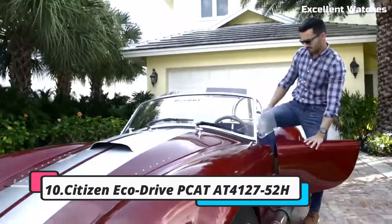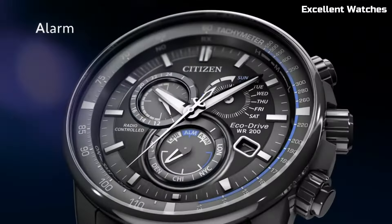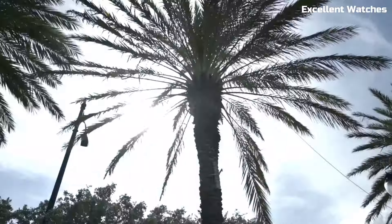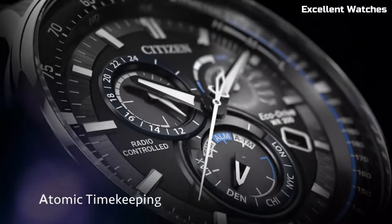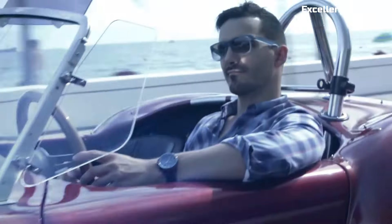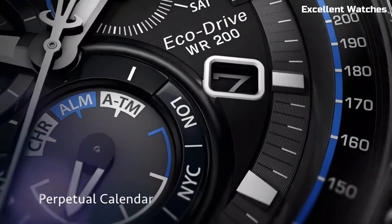Number 10: Citizen EcoDrive P-Cat. The Citizen EcoDrive P-CAT is a remarkable timepiece that combines style, precision, and eco-friendliness. Powered by any light source, it never needs a battery change, making it an environmentally conscious choice. With atomic timekeeping,